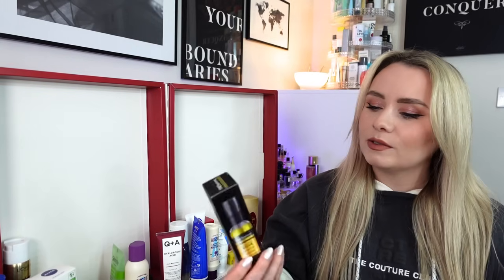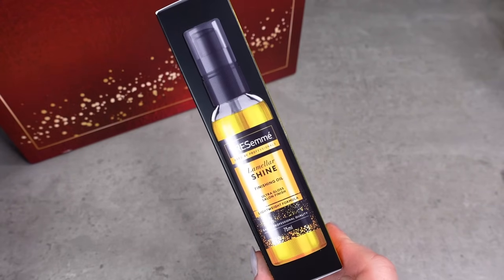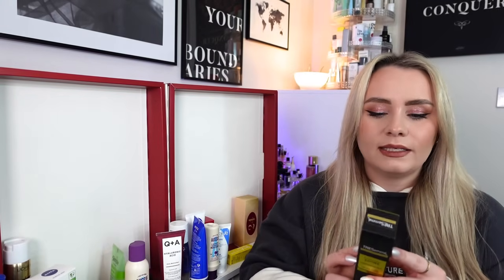Day number 22 is quite a big one and we have a box - it's Tresemme! This is the Lamella Shine Finishing Oil, Ultra Gloss Salon Finish, 75ml, and worth £9.99. An exclusive lightweight formula designed to envelop your hair fibres to correct, smooth and align your hair for an ultra gloss salon finish. You use one to three pumps between your palms and apply throughout the lengths and ends of wet or dry hair. So we have shampoo, conditioner and now an oil.